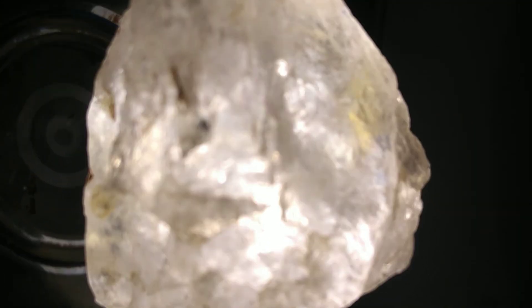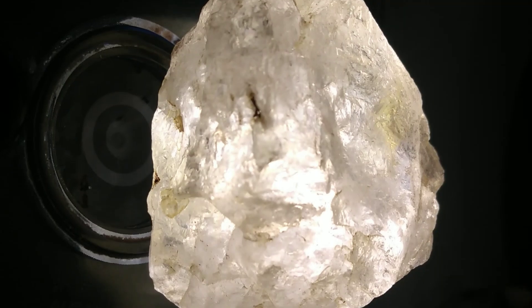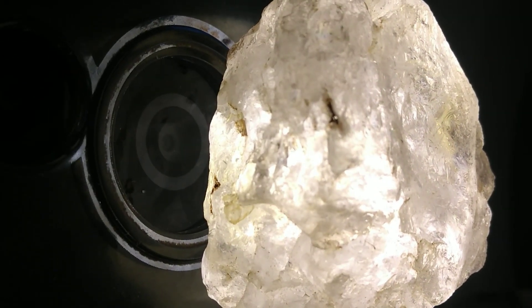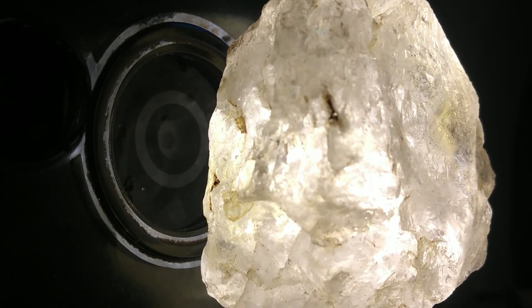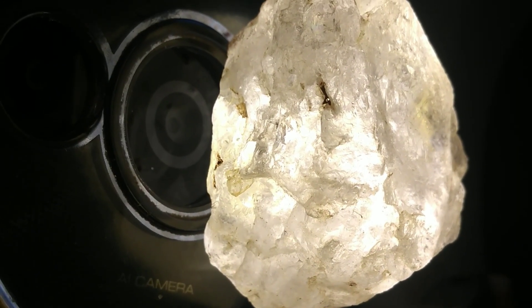In the diamond market, price is determined by the famous four C's: carat weight, clarity, color, and cut. Since this specimen is still raw and uncut, jewelers would carefully study its structure to determine how it could be cut into finished gemstones.